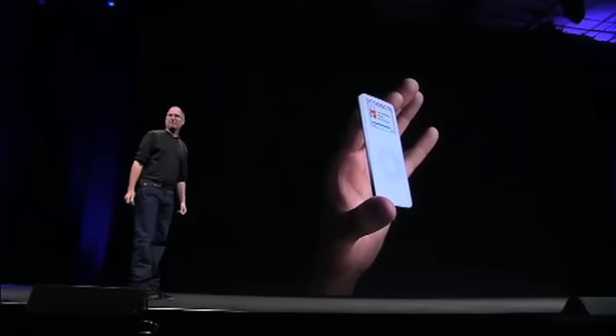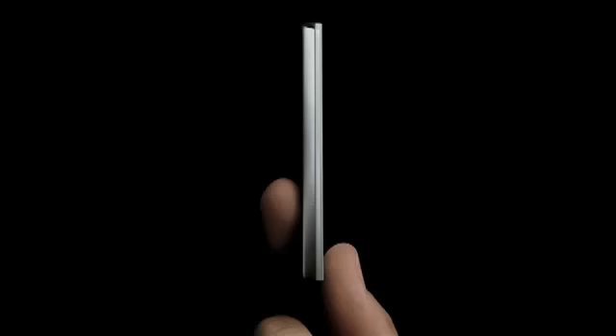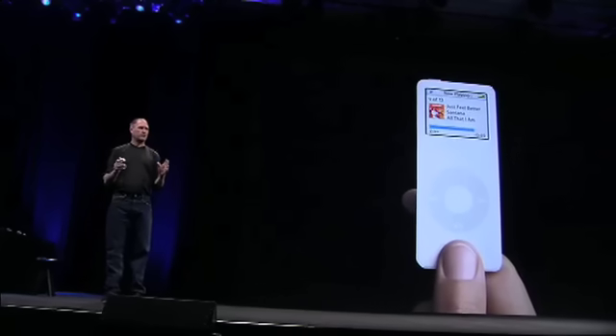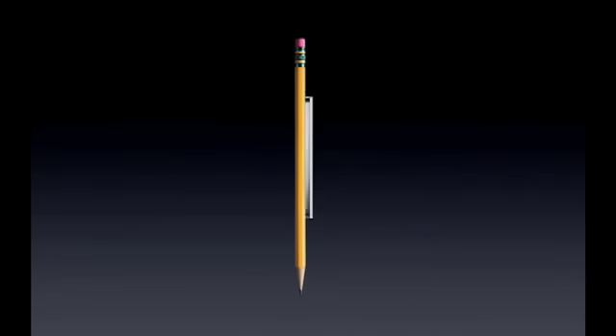This is the new iPod Nano. It is breathtaking. You won't believe it until you hold it in your hands. A thousand songs, an amazing color display, a click wheel. It is one of the most amazing products Apple has ever, ever created. A thousand songs in your pocket, impossibly small. This thing is thinner than a number two pencil.